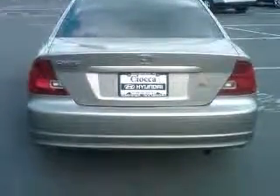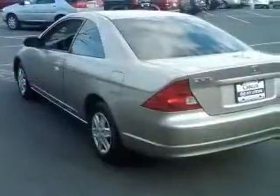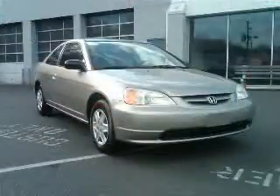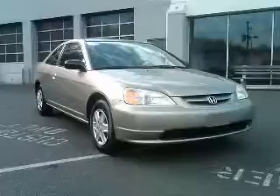Front seat type: bucket. Front wheel drive, interior air filtration, intermittent window wipers. Contact our internet sales staff today to schedule an appointment.